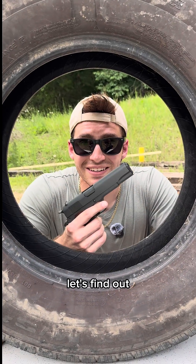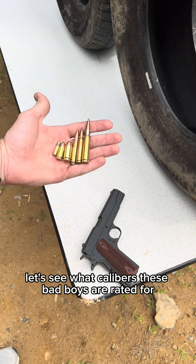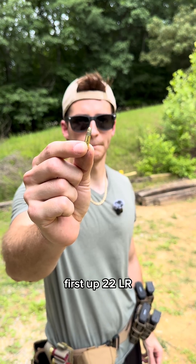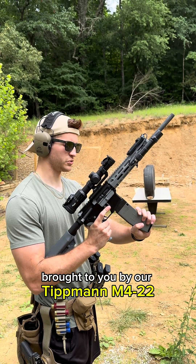Can a tire stop a bullet? Let's find out. Let's see what calibers these bad boys are rated for. First up, .22LR, brought to you by our Tipman M4 .22.